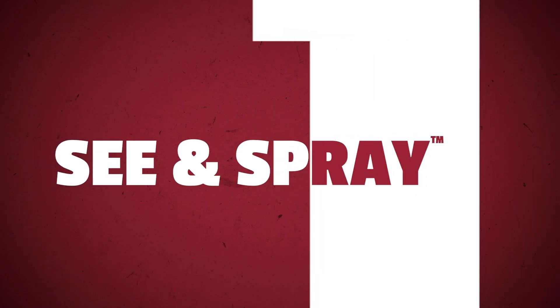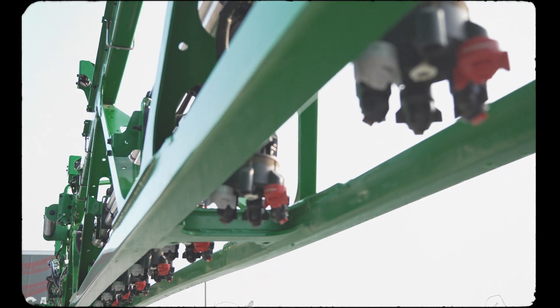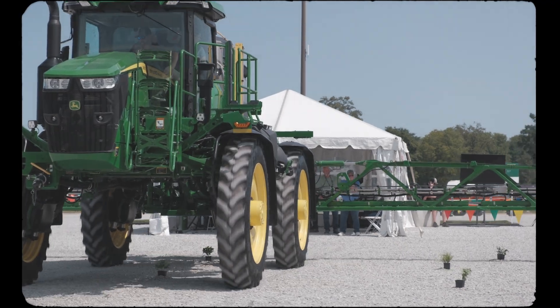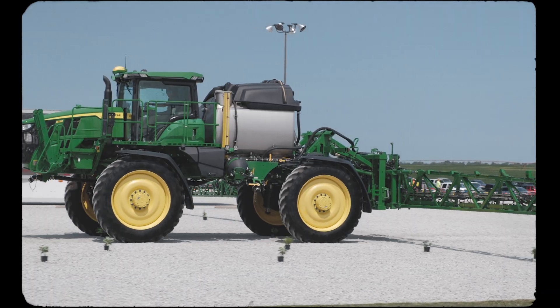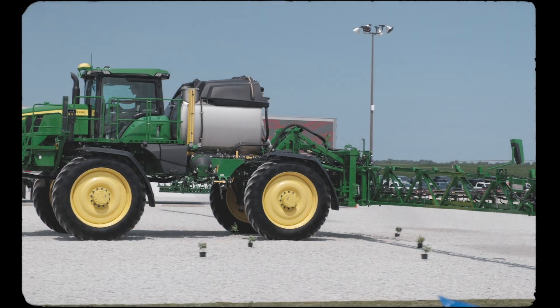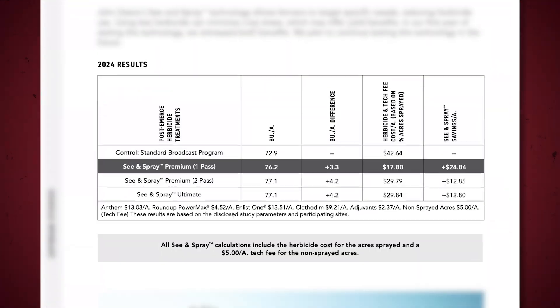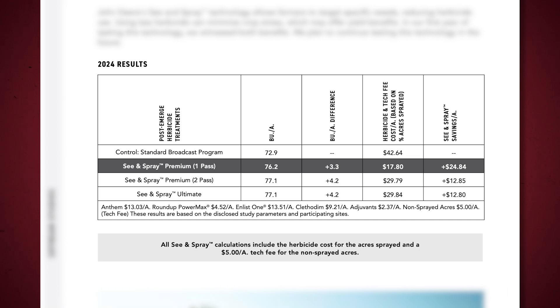Number one: John Deere's See and Spray Technology. John Deere's See and Spray Technology is a revolutionary advancement in sprayer applications. This tool allows farmers to target specific weeds, significantly reducing herbicide use. By using less herbicide, crop stress is minimized, which can lead to increased yields. In our first year of testing, we saw both benefits firsthand.